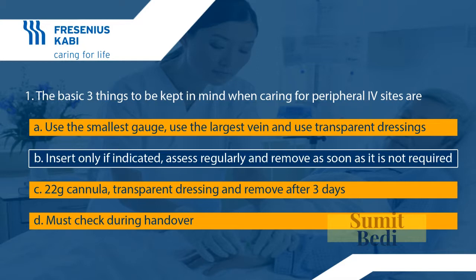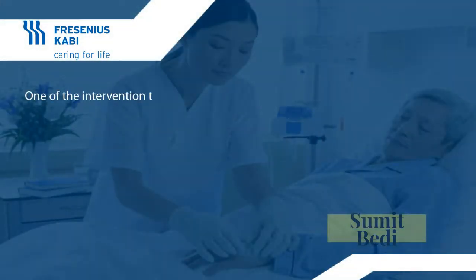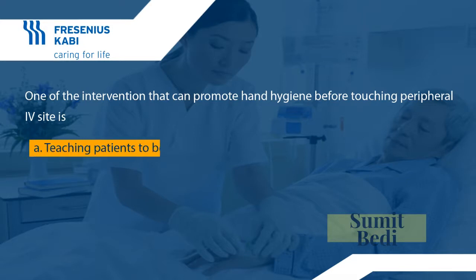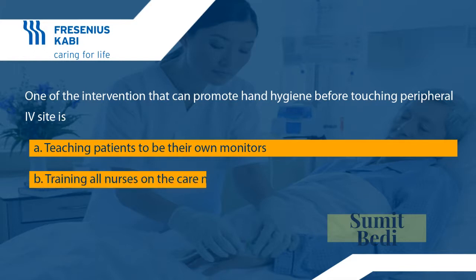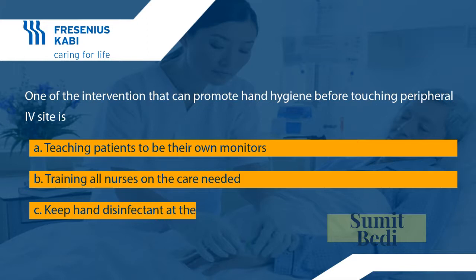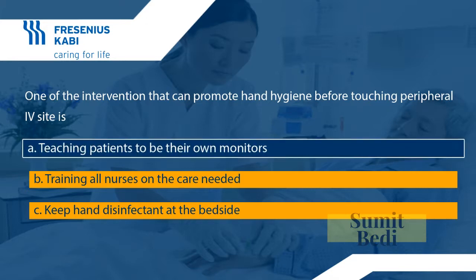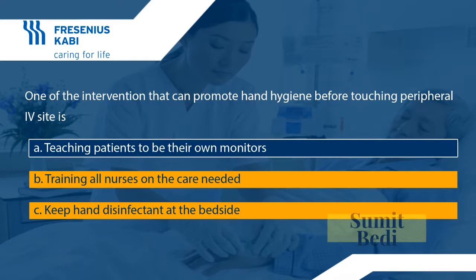Question two: one of the interventions that can promote hand hygiene before touching a peripheral IV site is — A: teaching patients to be their own monitors; B: training all nurses on the care needed; C: keep hand disinfectant at the bedside. The answer is A — teaching patients to be their own monitors.